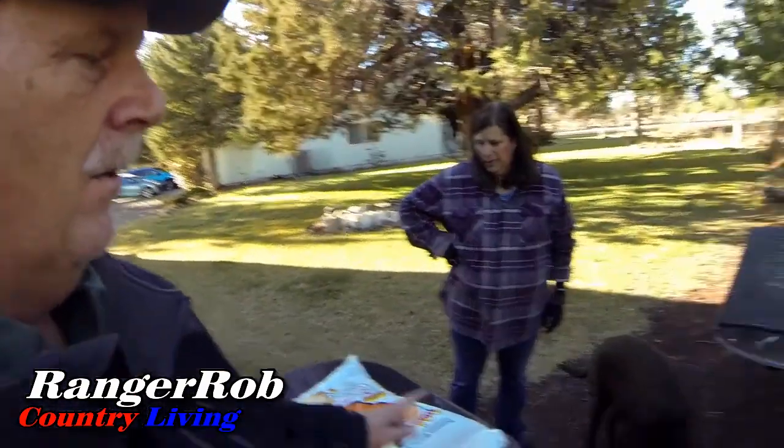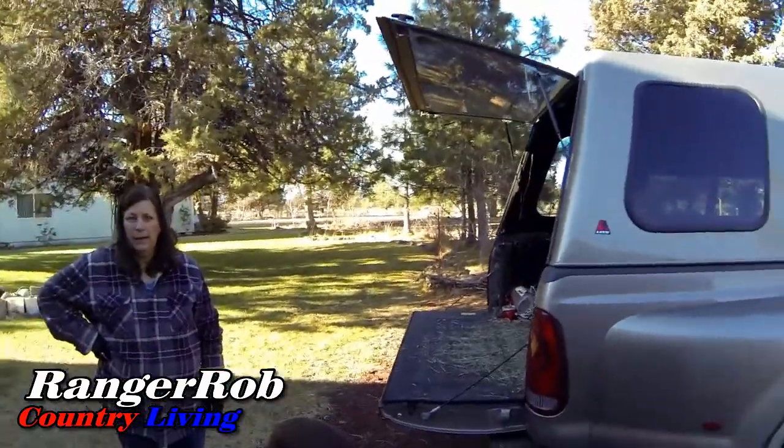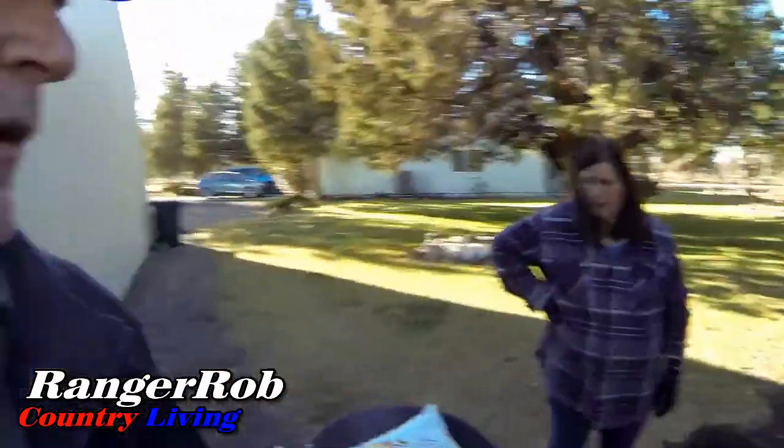That would be almost 260 pounds or so. We've got to take these to the back of the house and the truck's empty again.